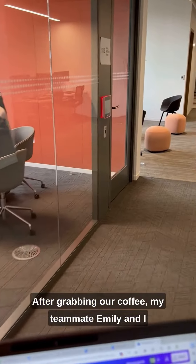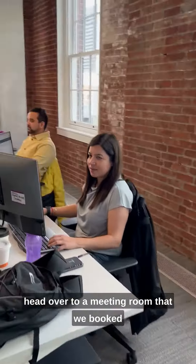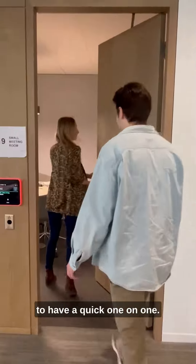After grabbing our coffee, my teammate Emily and I head over to a meeting room that we booked to have a quick one-on-one.